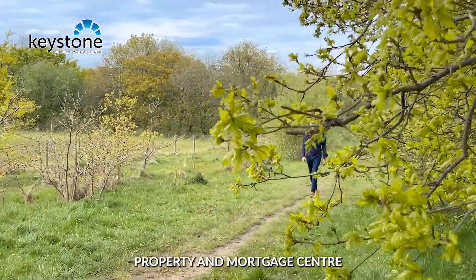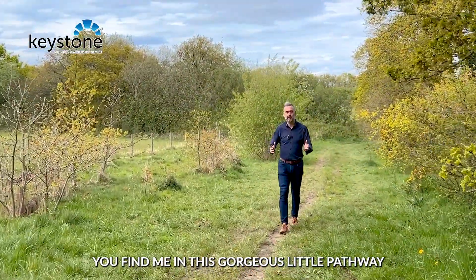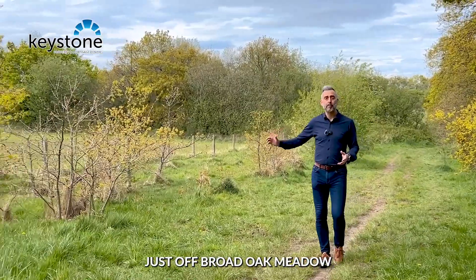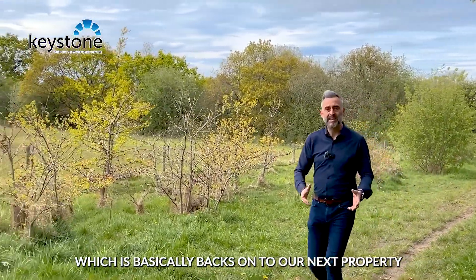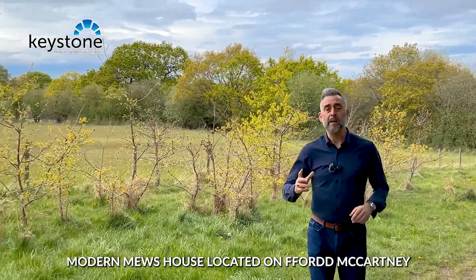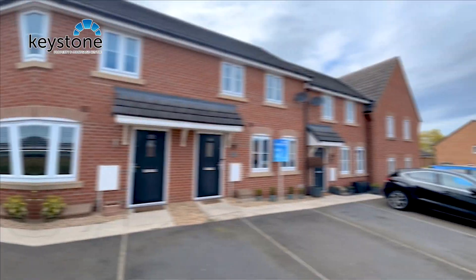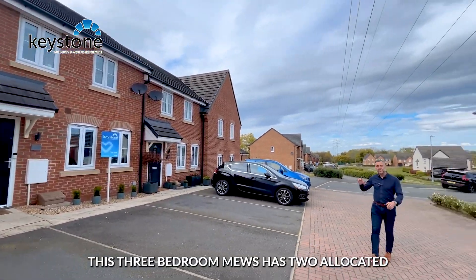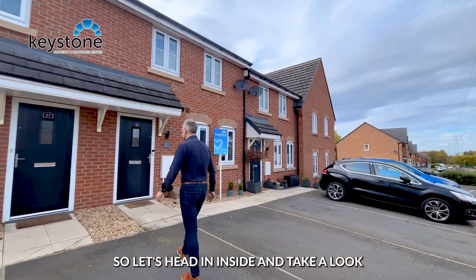Hello, Lee from Keystone Property and Mortgage Centre here. Today you find me in this gorgeous little pathway just off Broad Oak Meadow, which basically backs onto our next property we're about to bring to market — a three-bedroom modern Mews house located on Ford McCartney. This three-bedroom Mews has two allocated car parking spaces, so let's head inside and take a look.